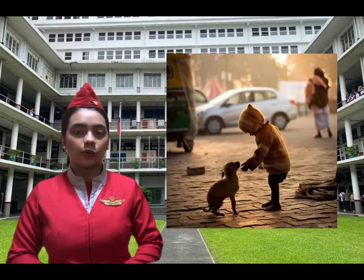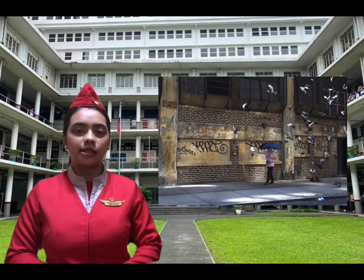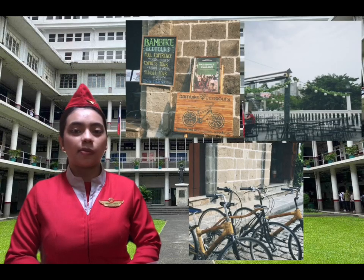Street photography or candid photography is conducted for art or inquiry that features animated chance encounters and random incidents within public places. Although there is a difference between street and candid photography, it is usually subtle, with most street photography being candid and some candid photography being classified as street photography. Street photography does not necessitate the presence of a street or even an urban environment. Though people usually feature directly, street photography might be absent of people — it can be an object or environment where the image projects a decidedly human character or aesthetic.